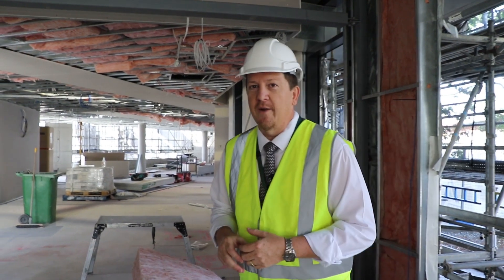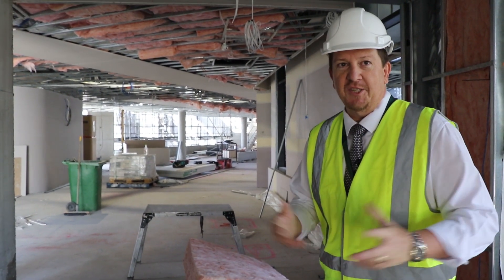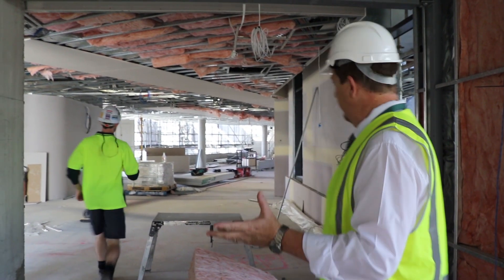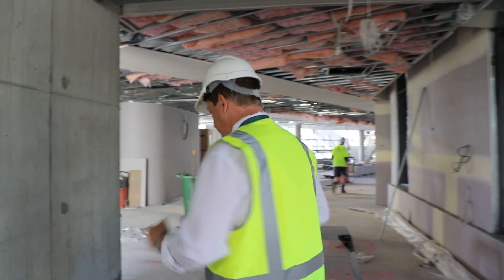We have to be really careful walking around the building site and we've got all our protective gear on. We're going to see lots of the workmen and trades coming through. This is our reception area — this is how you're going to come into our new building, so come through and walk with me.